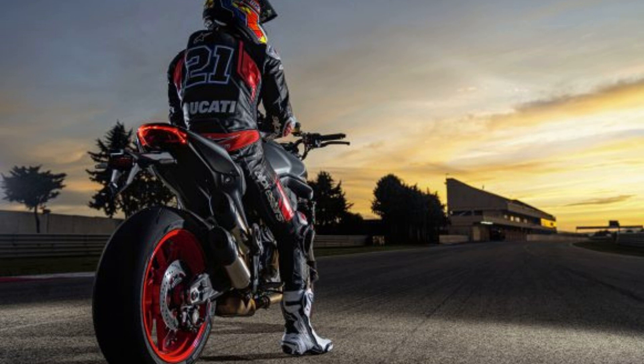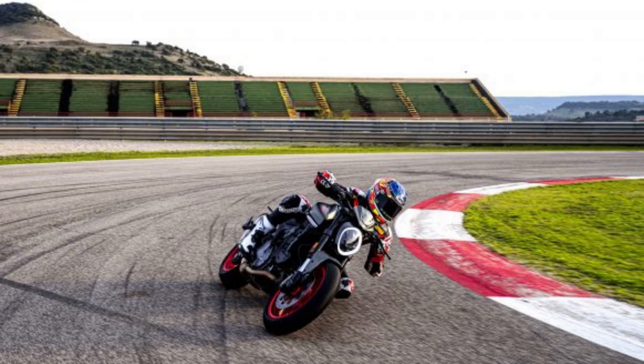The new Monster is powered by Ducati's liquid-cooled 937 cubic centimeters Testastretta 11-degree V-twin engine with four desmodromic valves per cylinder. The Euro 5-compliant engine is similar to the one powering the Supersport 950, claiming 111 HP at 9,250 rpm and 69 lb-ft at 6,500 rpm.